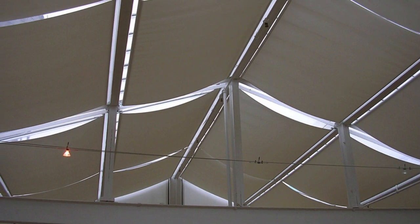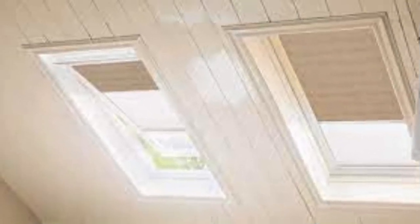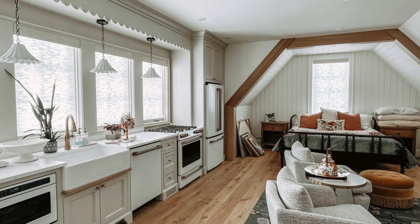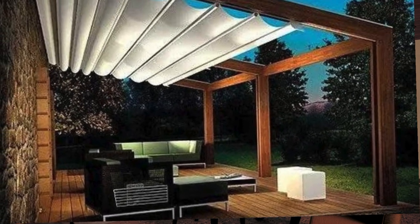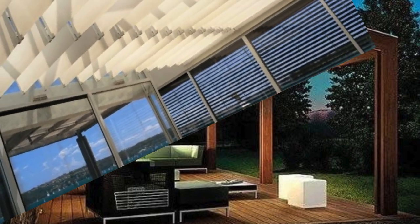The ability to diffuse or block direct sunlight helps mitigate issues such as eye strain and discomfort caused by excessive glare, fostering a healthier and more enjoyable living or working experience. Skylight shades are also an essential component of architectural strategies for passive solar design. By intelligently managing the influx of sunlight, these shades contribute to optimizing the use of natural daylight for illumination, reducing the need for artificial lighting and, consequently, minimizing energy consumption. This aligns with sustainable building practices and green design principles, making skylight shades a valuable investment for those seeking to create eco-friendly and energy-efficient spaces.